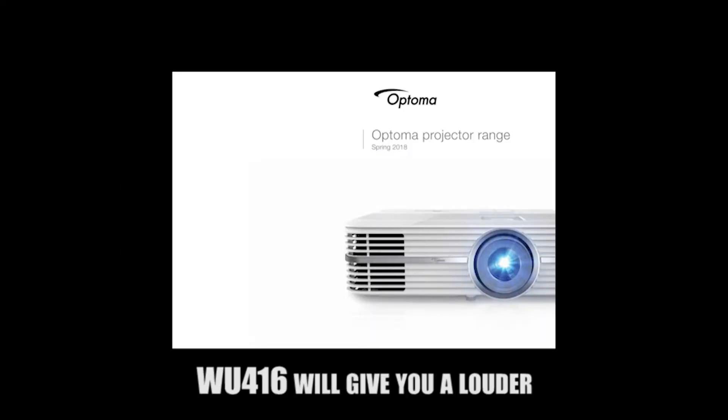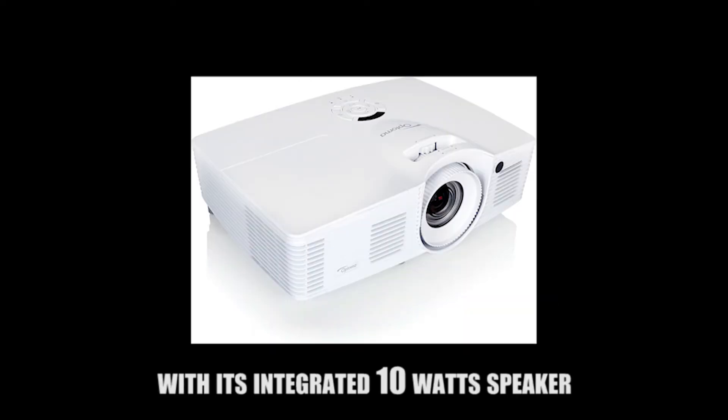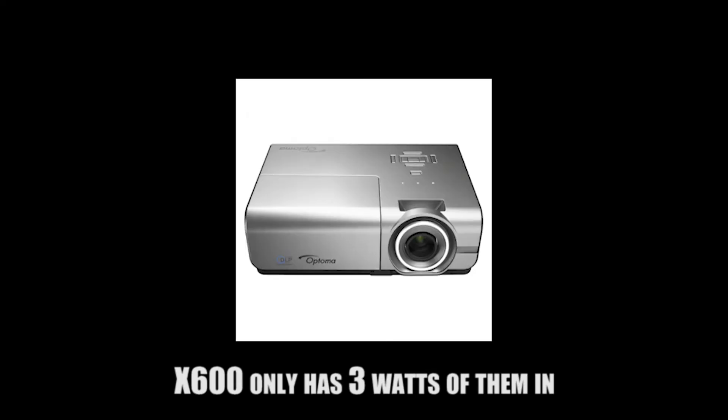The WU-416 will give you a louder speaker with its integrated 10-watt speaker, while the X600 only has a 3-watt speaker.